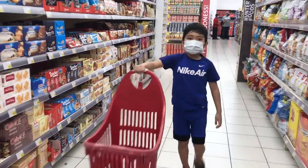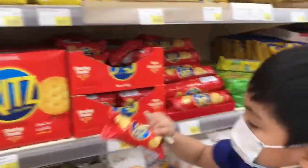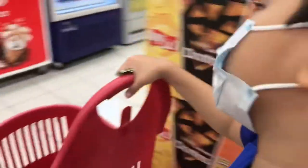Finally, the last one is the biscuit, and the biscuit is only 1 dirham 30 fils. Let's go buy this now.